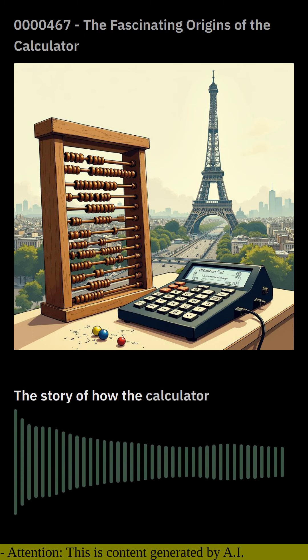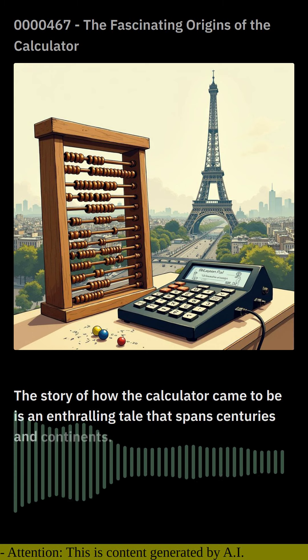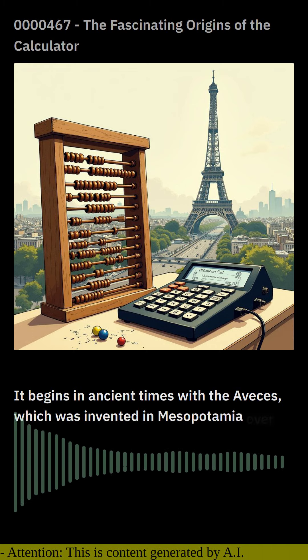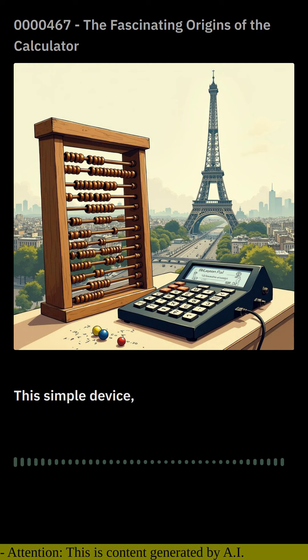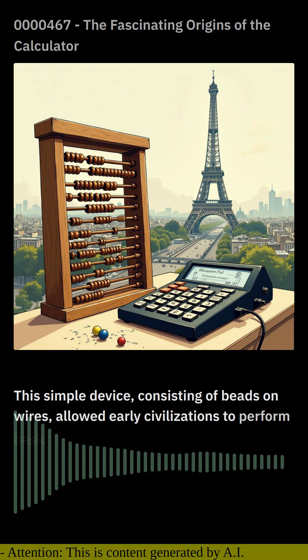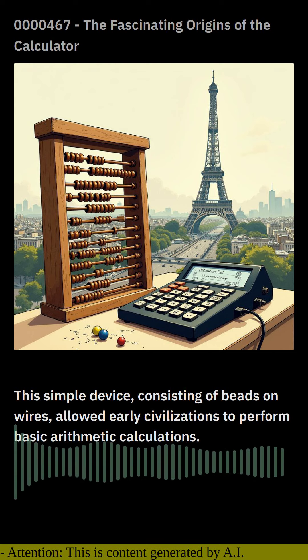The story of how the calculator came to be is an enthralling tale that spans centuries and continents. It begins in ancient times with the Abacus, which was invented in Mesopotamia over 5,000 years ago. This simple device, consisting of beads on wires, allowed early civilizations to perform basic arithmetic calculations.